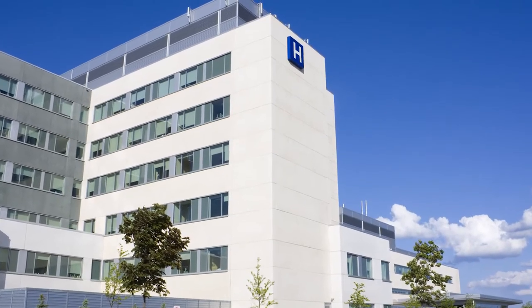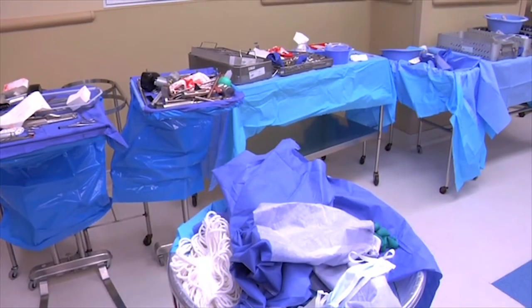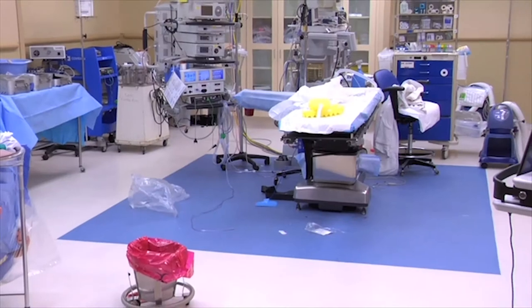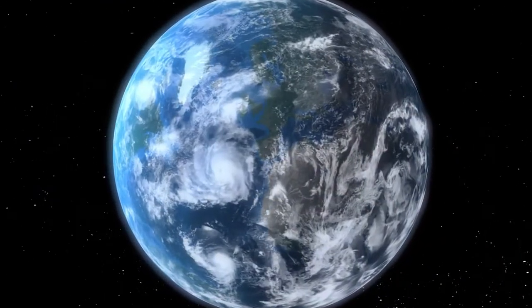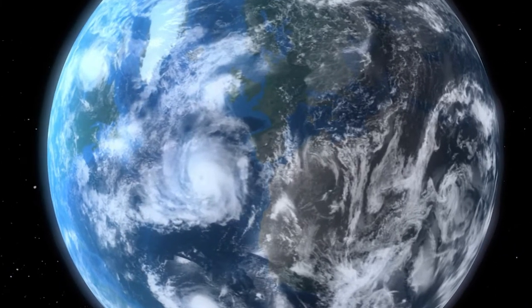Did you know that hospitals in the U.S. produce more than 5.9 million tons of waste annually? Much of the waste generated by hospitals comes from operating rooms. As it relates to the health of our planet, what if you could change things for the better without changing a thing you do?